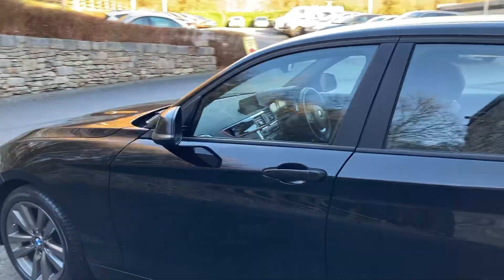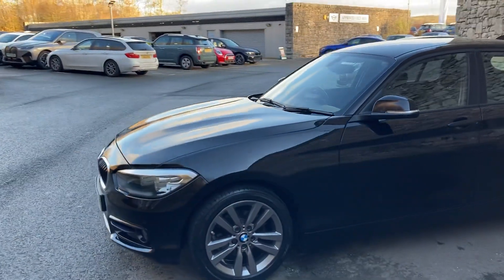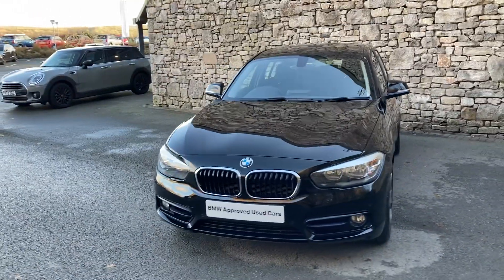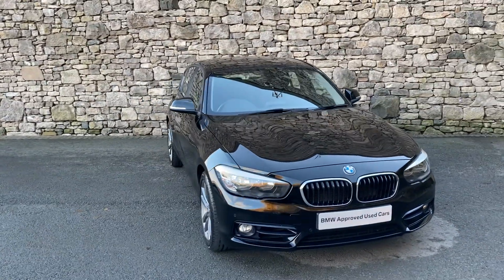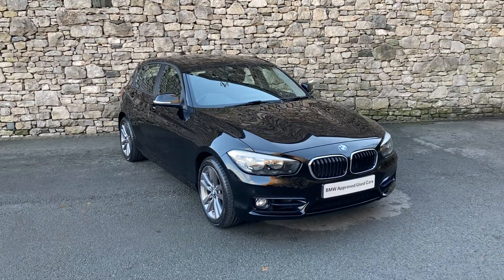This car is currently for sale here at Lloyd BMW South Lakes. If it's of any interest, give us a shout — we're always happy to answer any questions, work out some finance figures, or organise a test drive. If you're not local, don't worry — we also offer a nationwide delivery service. Thank you very much for watching. I hope you enjoyed the video. Bye for now.